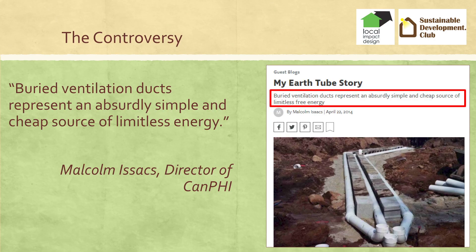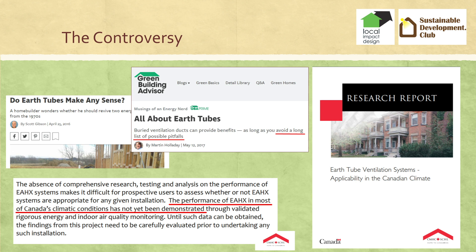If you look online, there's not a lot of information. There's one article on Green Building Advisor by Malcolm Isaacs, who says it's an absurdly simple and cheap source of limitless energy. That's a powerful statement. And there's about 100 comments, and like 89 of them are negative.